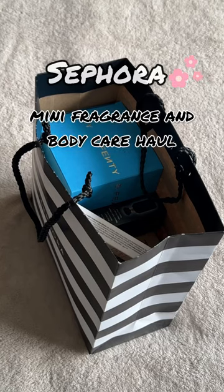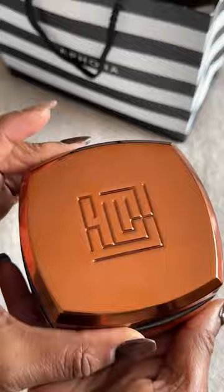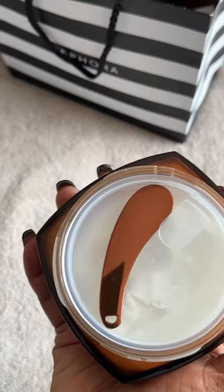Mini fragrance and body care haul from Sephora. I had to get the new Fenty perfume body cream — this packaging is so beautiful. I have the regular fragrance and I get tons of compliments.